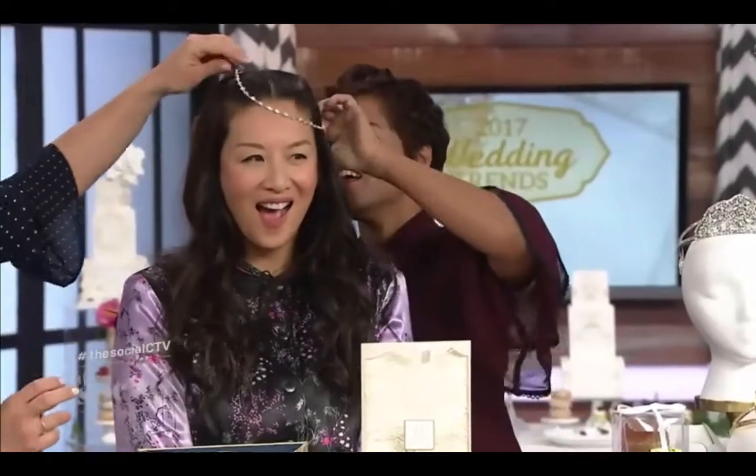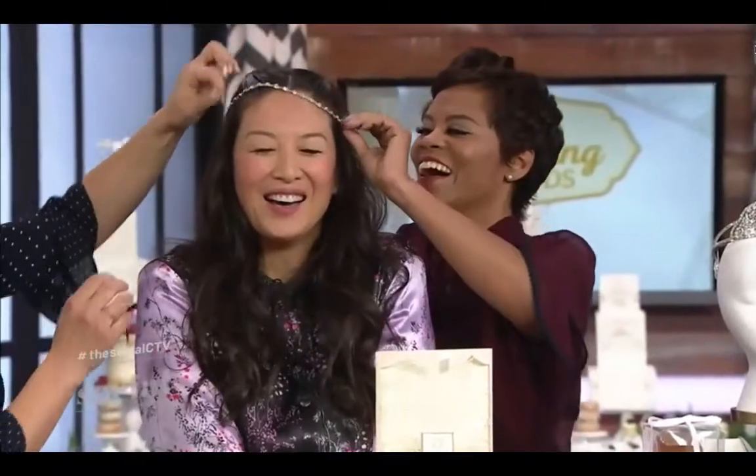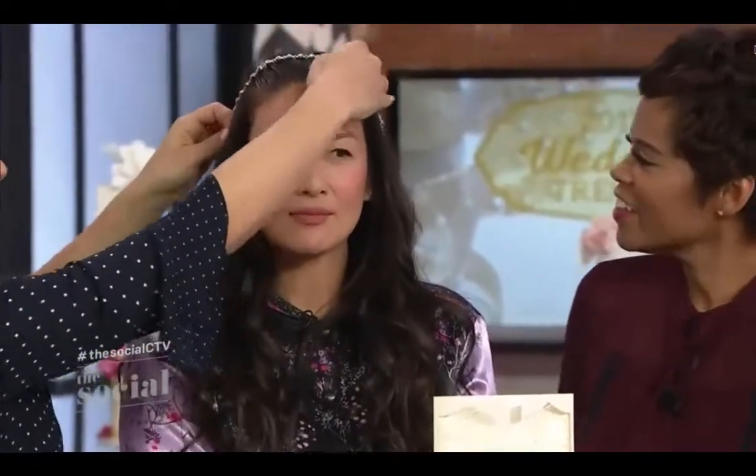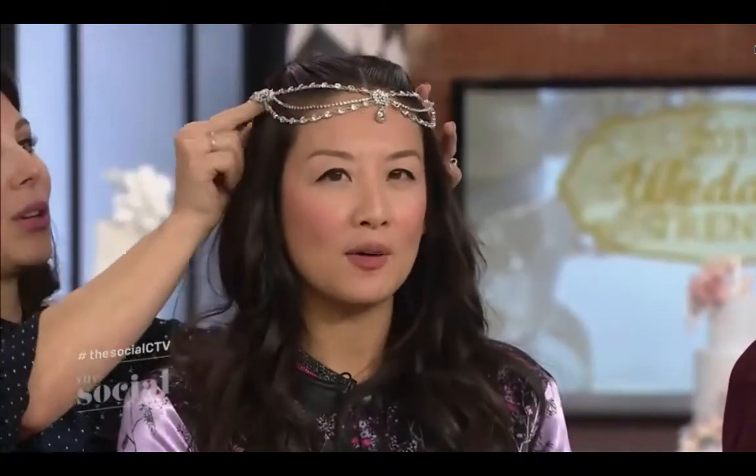There are two ways of wearing a halo. You can either wear it almost as a headband, or if you want a different look — if you want to go more boho — you wear it differently. It's gorgeous. It's a little more bohemian. I love them — you just need to keep this on.